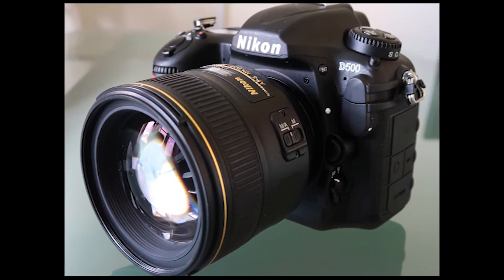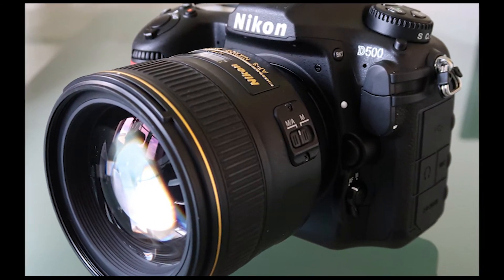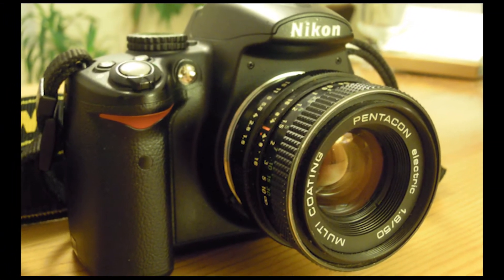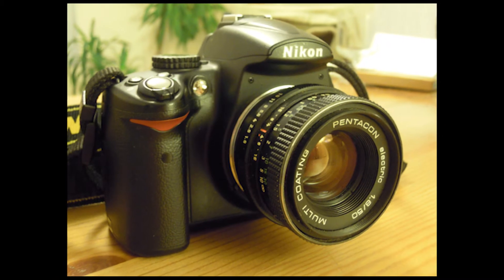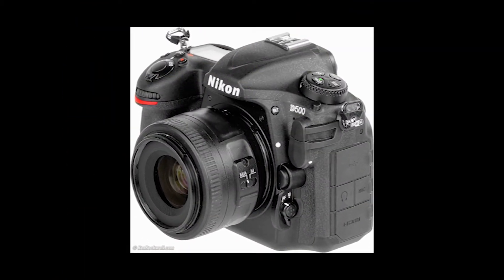If the D500 sensor were scaled to match the D5's, it would have 48.6 million effective pixels. In addition to the imaging sensor, there's a new 180,000-pixel RGB sensor that handles metering and white balance, as well as informing the automatic scene recognition system to help improve auto-focusing with better subject detection.